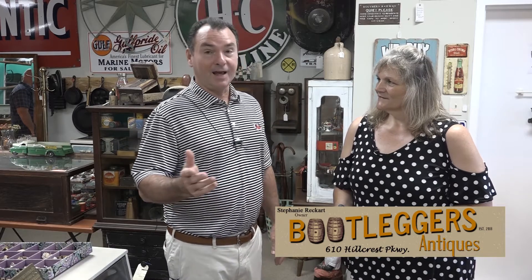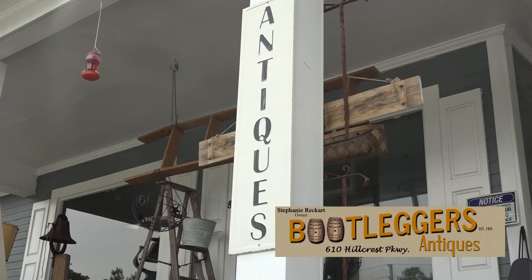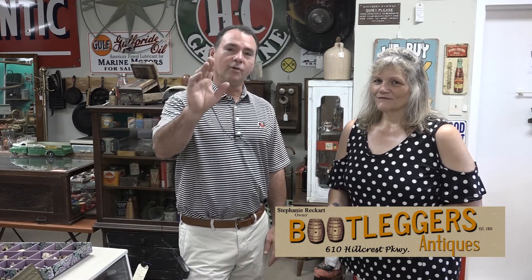There's so much more to see — you need to come in and have a look around. You could spend a lot of time in here with all the wonderful things, from coins to collectibles to antiques throughout the store. We invite you to come by. Store hours are Monday through Saturday, 10 a.m. to 6 p.m., and the phone number is 478-410-8098. It's Bootlegger's Antiques — Stephanie Reckert would love for you to either call or come by. We hope to see you soon at Bootlegger's Antiques on Hillcrest. Thank you for sharing with us.